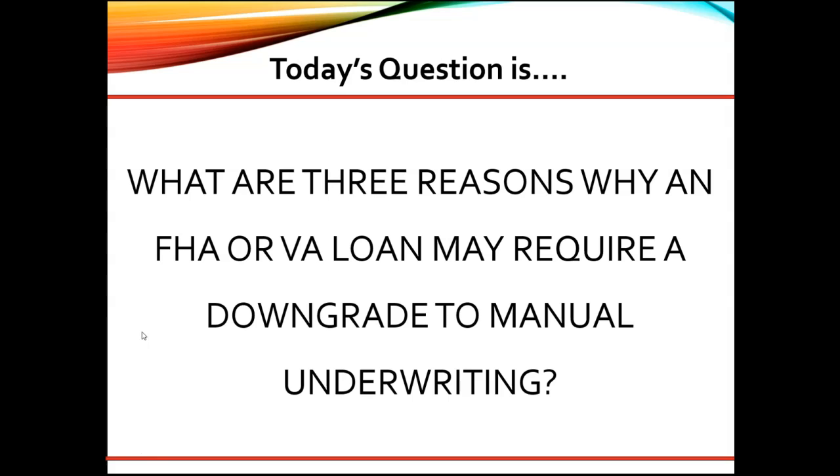Per VA, the mortgage payment history was more than one times 30 days late in the past 12 months.